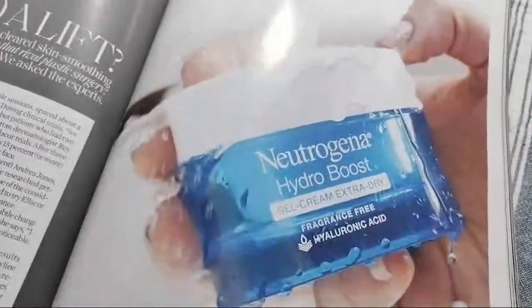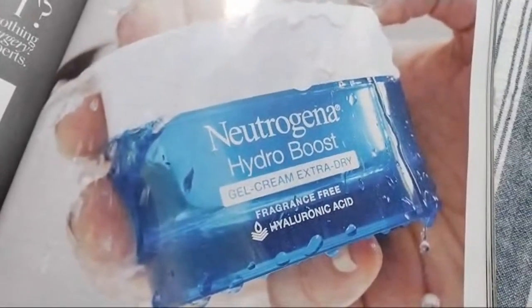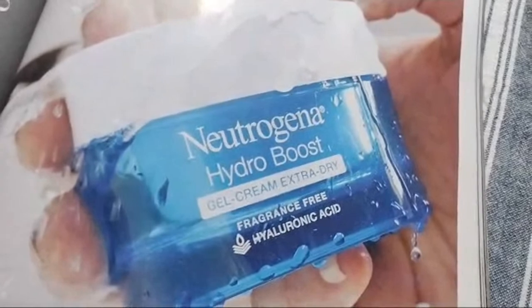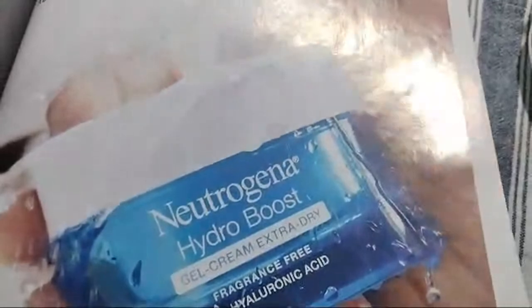And now we have here Neutrogena — very good — Hydro Boost gel cream, extra dry, fragrance free. Always use the Neutrogena.